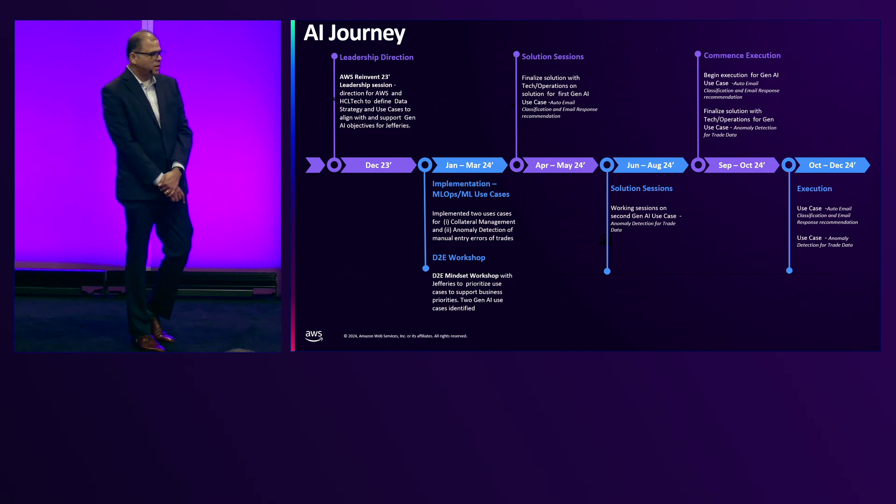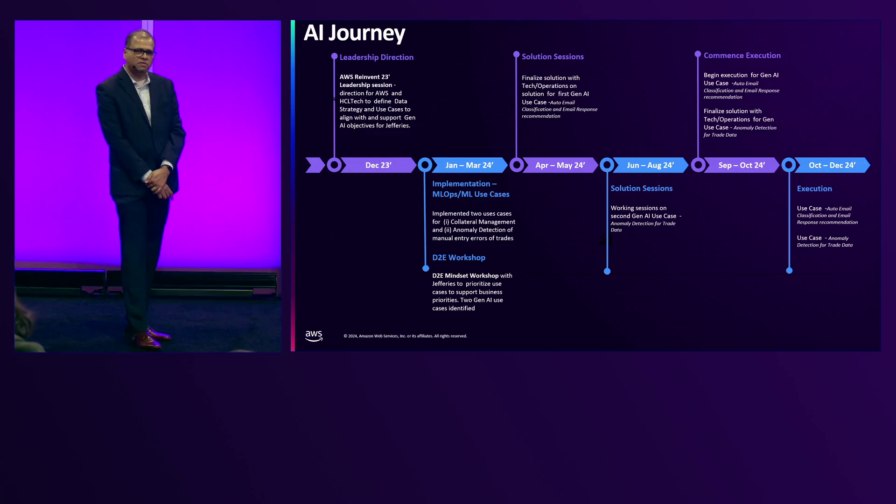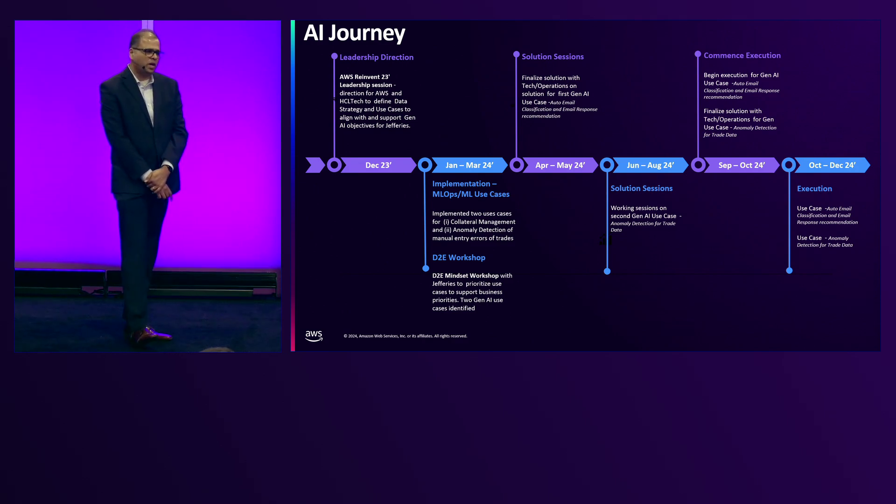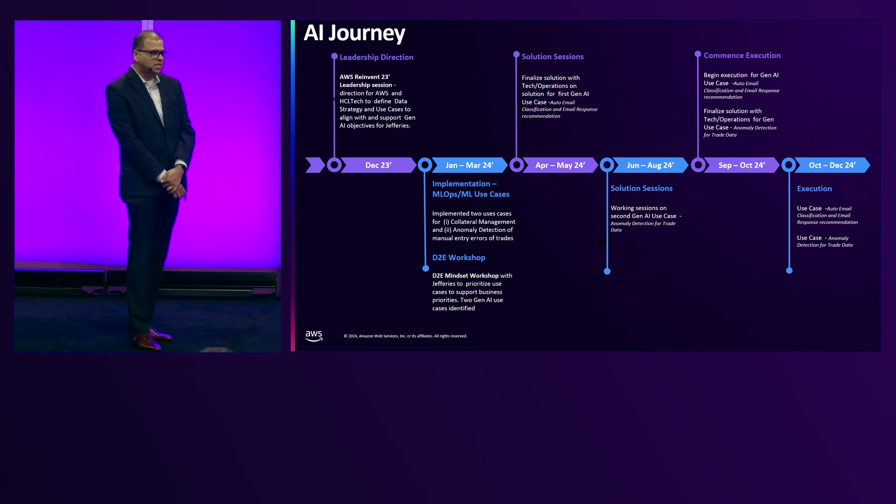After that, we had a very collaborative partnership with AWS and their team, and Jefferies' IT and business teams. We started off with a small pilot use case on MLOps. In parallel, we also followed the whole D2E workshop — the data-driven everything workshop driven by AWS. During that workshop, all three teams came together and whiteboarded at least 15 to 20 use cases. Over the course of two months, we narrowed down on two use cases that were the most relevant and would solve the hardest problems.